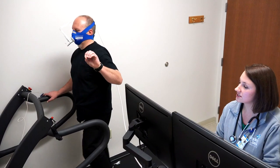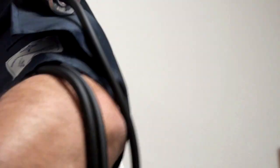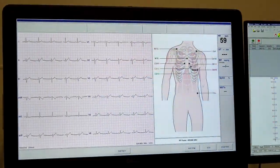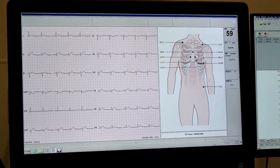We also have a pulmonary stress machine now, which will help the cardiologist decide if it's a heart or a lung issue. It does complete pulmonary function testing, cardiopulmonary stress testing, and nutritional testing — one system that covers a broad spectrum of uses, helping cardiologists, pulmonary physicians, general practitioners, and dieticians.